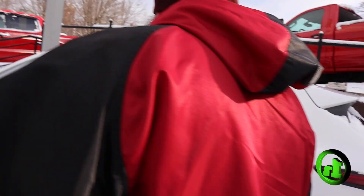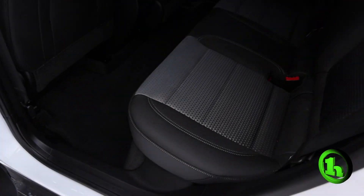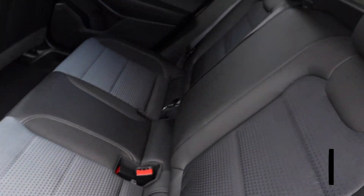Just to give you a look at the back seat — it's a bench seat with three passenger seats. It's got plenty of room in the back for storage.